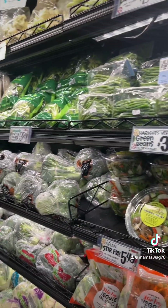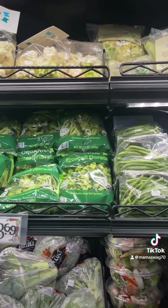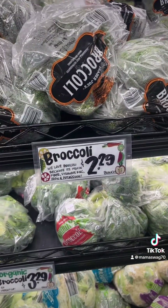Little zucchinis, veggie blend. I got this baby cauliflower — looks cute, $2.69. Broccoli: $3.29 for organic, $2.29 for regular.